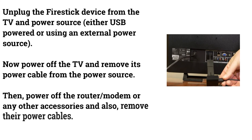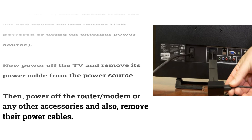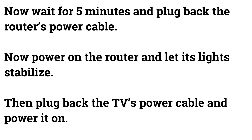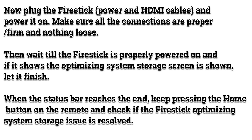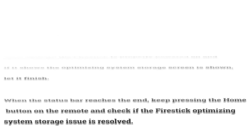Unplug the Fire Stick from the TV and power source completely. Power off the TV and remove its power cable. Then power off the router, modem, or any other accessories and remove their cables. Wait five minutes, then plug the router back in and let its lights stabilize. Next, reconnect the TV power cable, then the Fire Stick's power and HDMI cables. Ensure all connections are firm. If the optimizing screen appears, let it finish, then press the home button when the status bar reaches the end.